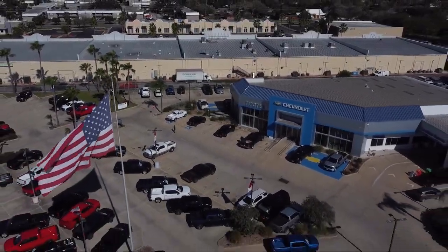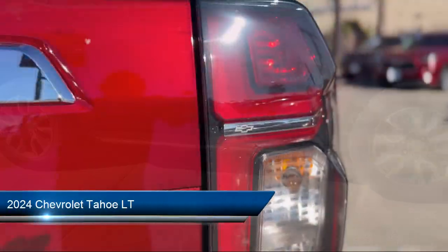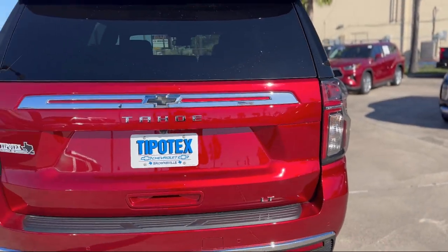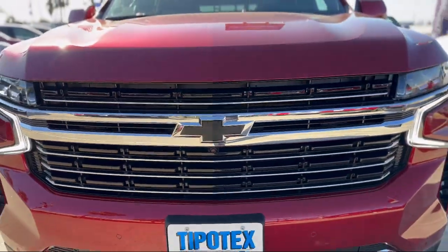Welcome to Tipotec Chevrolet, and here's a look at one of our great vehicles for sale. It comes equipped with Rear Air Conditioning, Power Door Locks Anti-Lockout, Telescopic and Tilt Steering Wheel, Leather Trimmed Steering Wheel, Ventilated Disc Front Brakes, and Wireless Bluetooth Data Link.